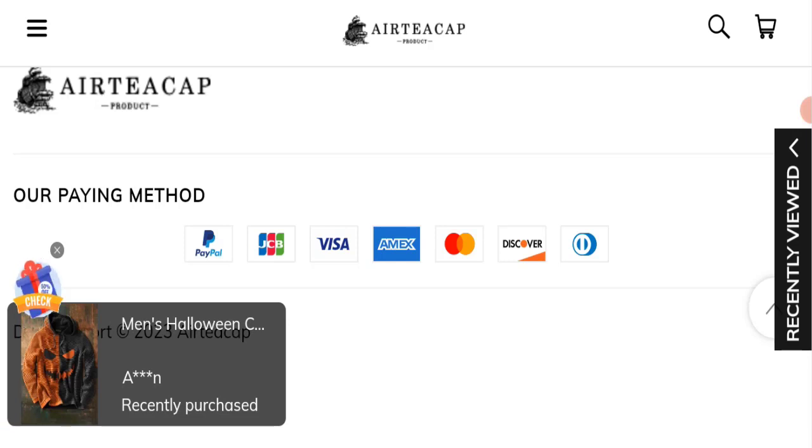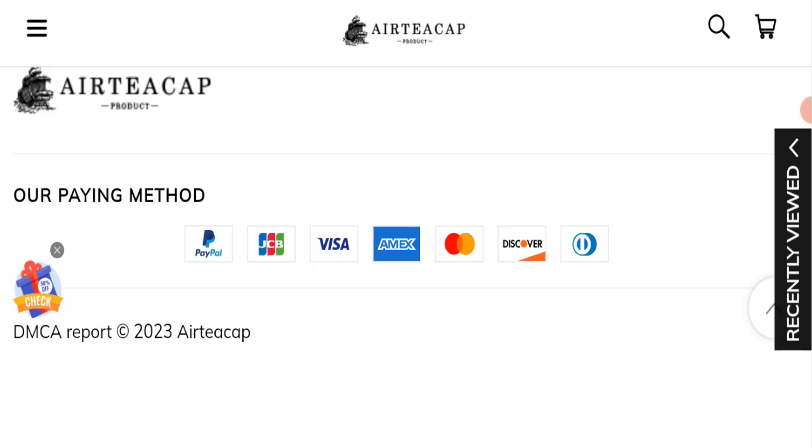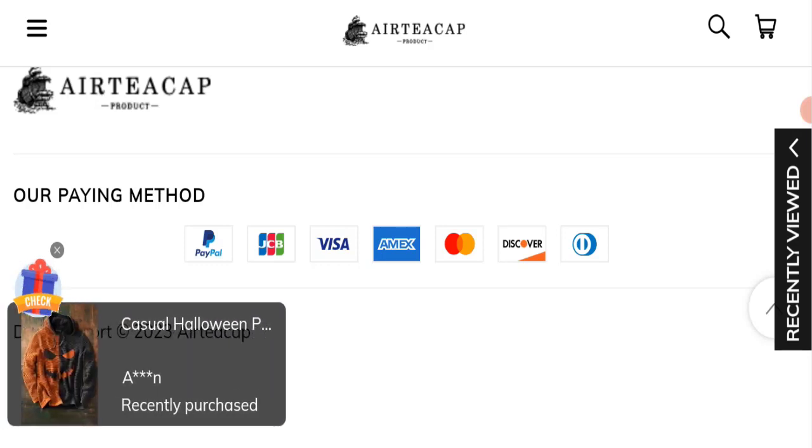While this website was registered last year which is a positive sign, it is not active on any social media platform, has received no customer reviews, and the trust score is very bad. For these reasons, this website appears to be a scam.